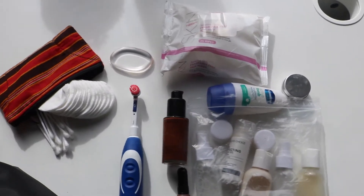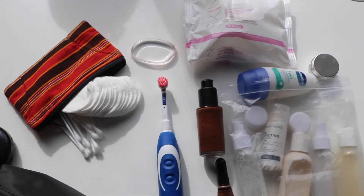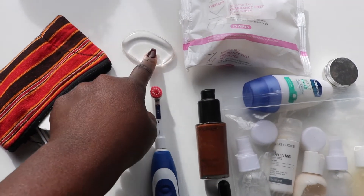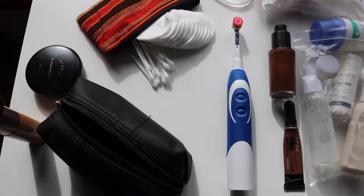These are my travel essentials — all the cosmetics I've been using while I'm here: makeup products, toothbrush, some tools. That is my latest beauty tool, a silicone beauty blender, and that's my makeup bag right there.